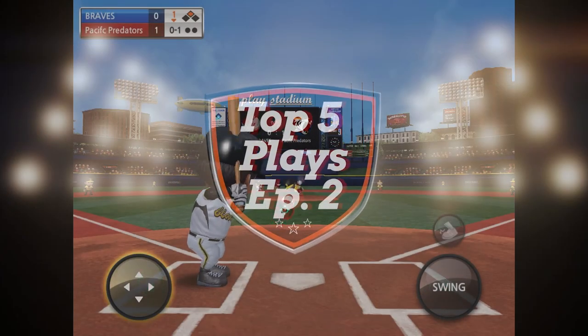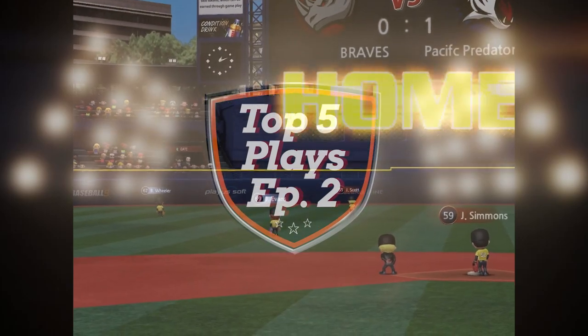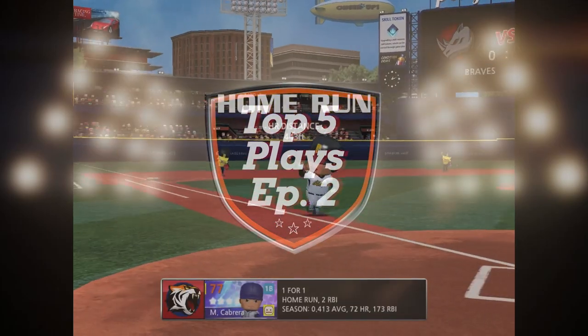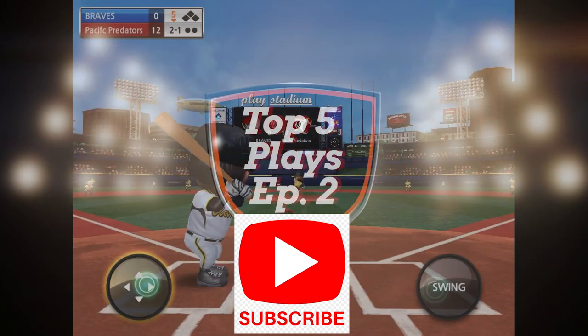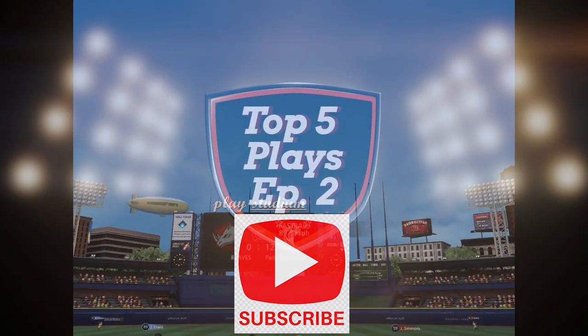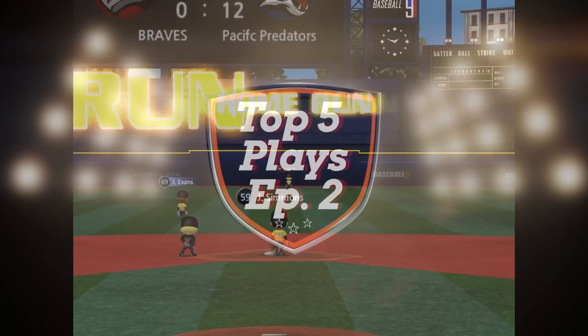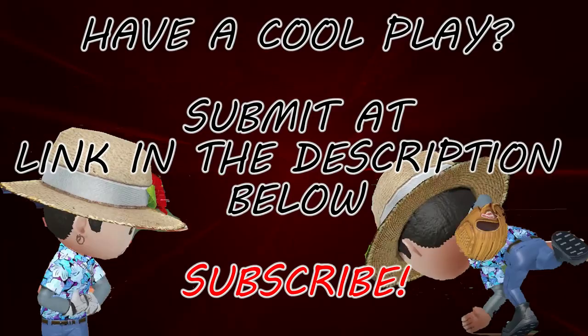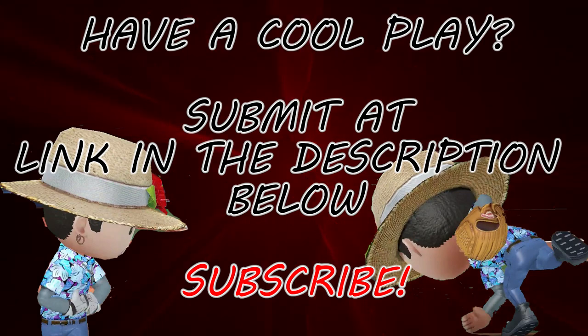Hey folks, welcome back to the channel. Today we're debuting the top 5 plays Episode 2 — got 5 amazing plays for you guys to check out. If you're new around here, get subscribed, like the video, and if you have a cool play in Baseball 9 or any other sports game to submit, check the link down in the description below. Fill out the form, upload your clip. Look forward to seeing you guys send in some crazy submissions for next week's episode. Let's get into it.